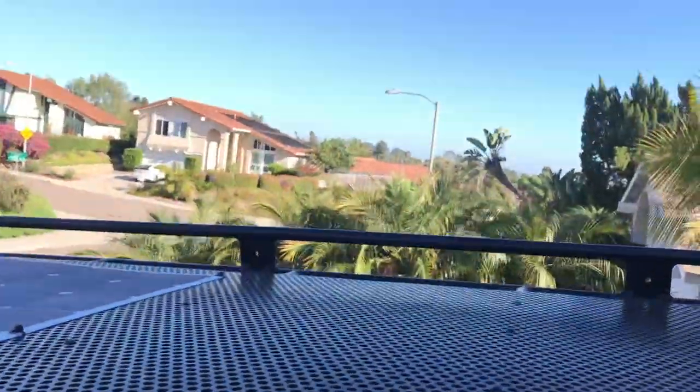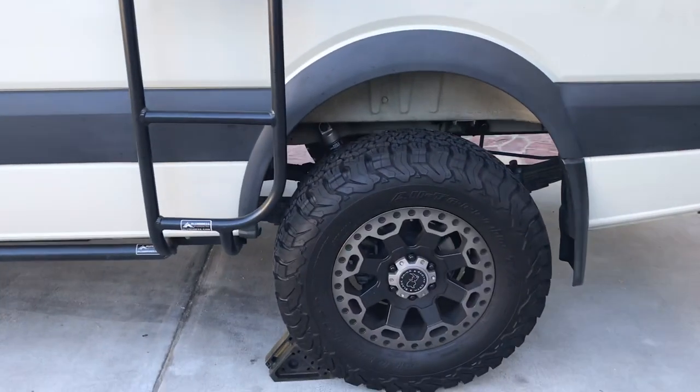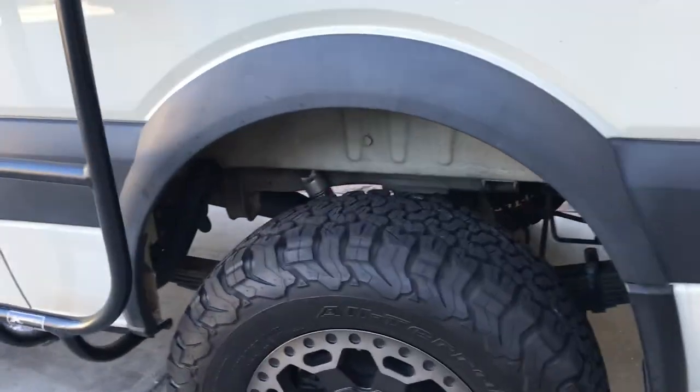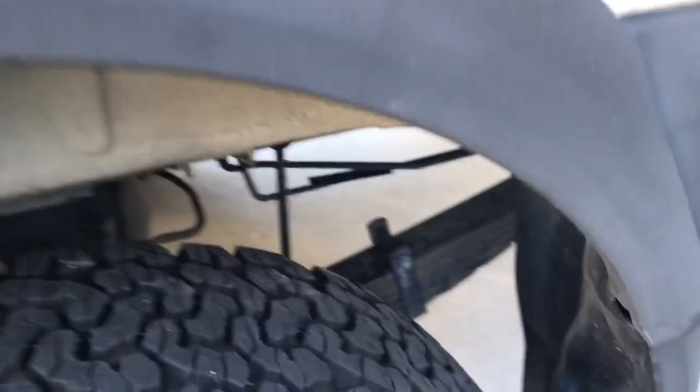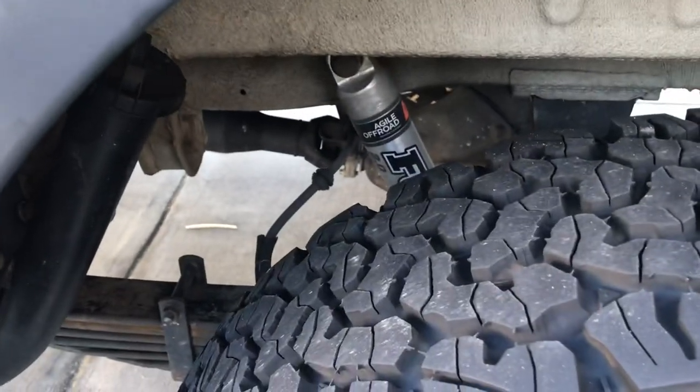This van seats five and sleeps four. The rear springs — you might not be aware — are tuned springs, not factory springs. They actually weigh the van, tune the springs, and then add Fox shocks. So this is a really high-end quality suspension system.